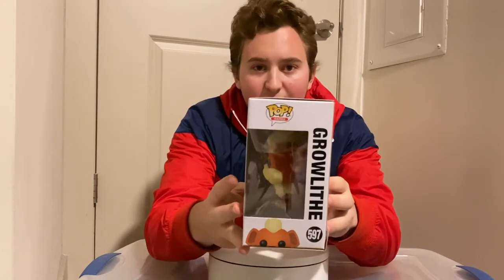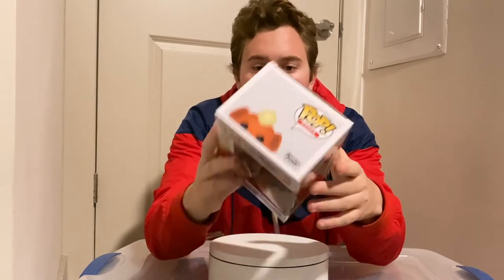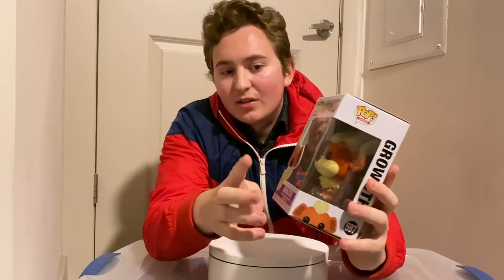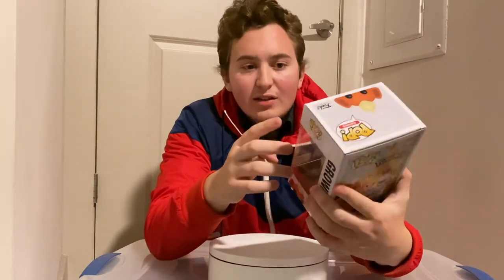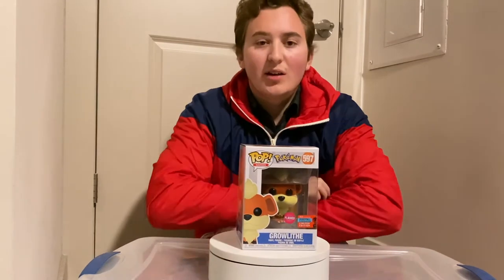Here's the other side of the box and the top of the box with Growlithe on the top as well. You can see the flock sticker and the convention sticker — looks really nice on this one. Really nice looking pop, love the card art on this one. Let me do a 360 real quick.